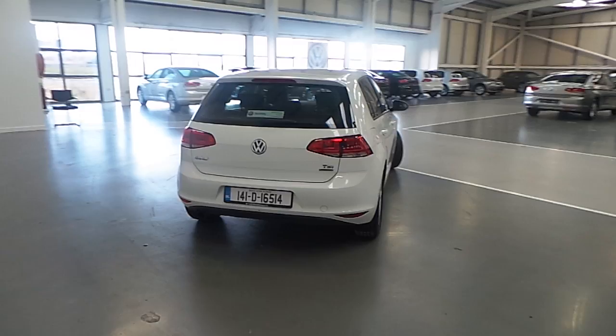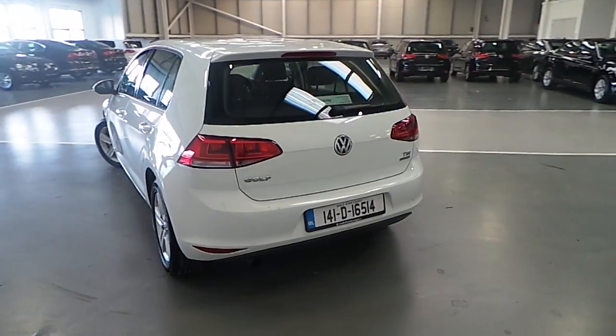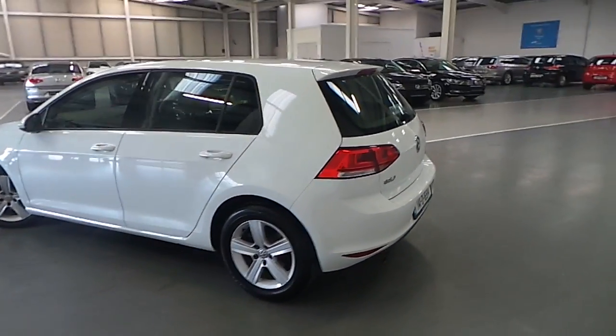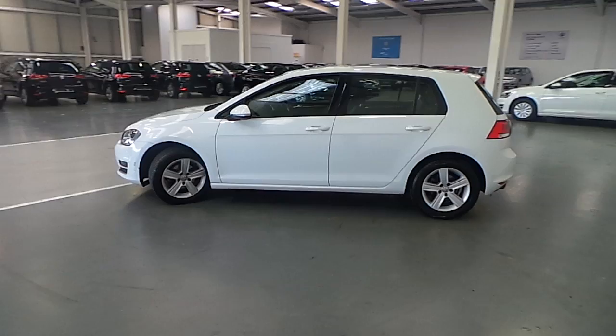The 1.2 litre petrol engine produces 105 horsepower. As you can see, this Golf is finished in white and features 17 inch alloy wheels.